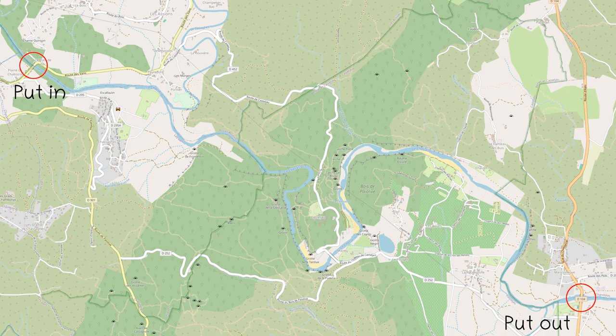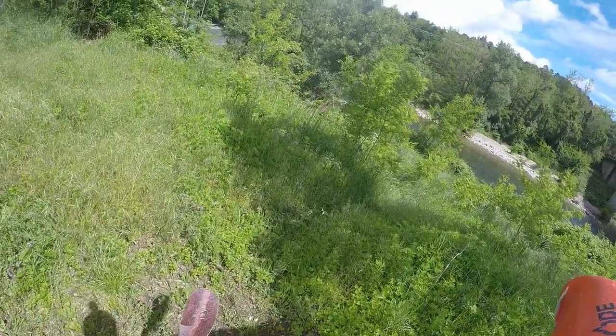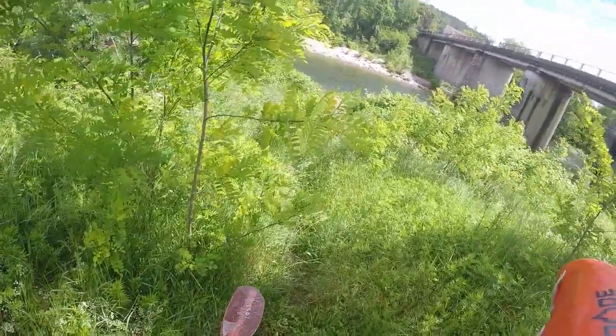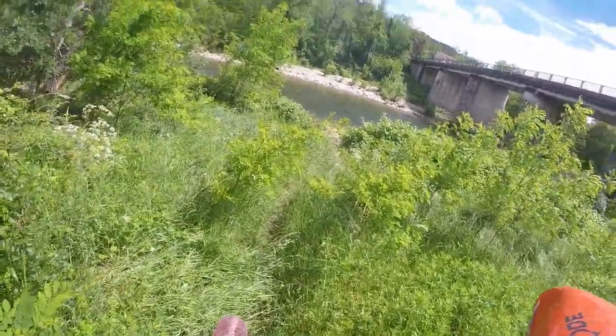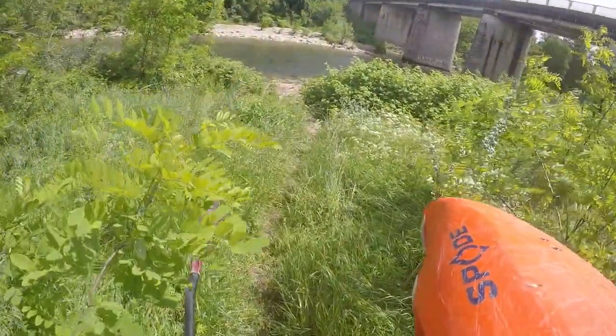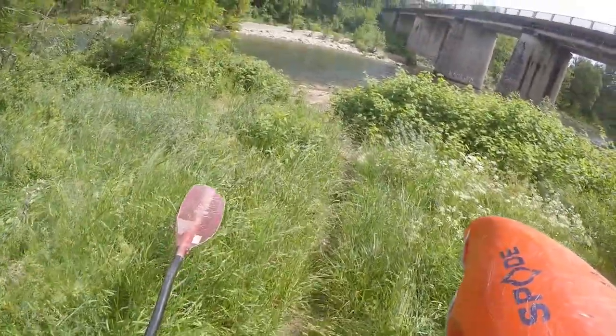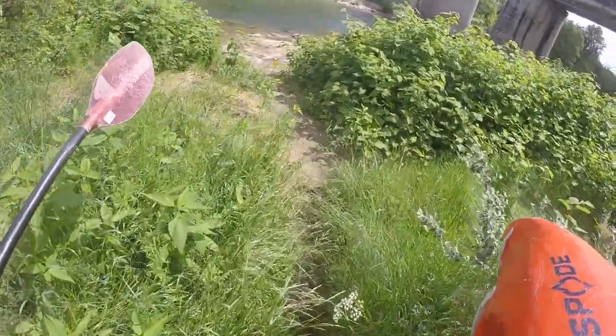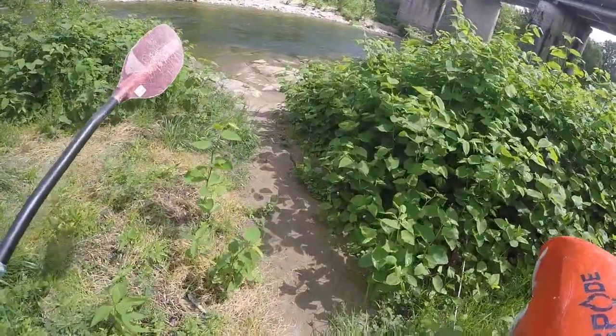Hello everyone, welcome to another installment of my white water guide for France. The Chassisac is the last large right-hand tributary of the Ardèche in the basin of Vallon-Pont-d'Arc, which flows into the Ardèche above the antenna-equipped hill of Samson. Today we have it on the lower gorge from Levant to Maisonneuve. You can put in on both sides under the bridge of the D104A, or a little further down the river at one of the many boat rental companies.